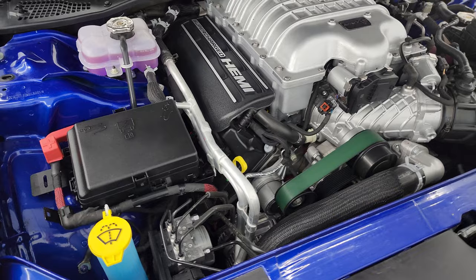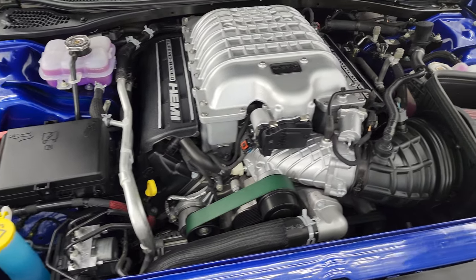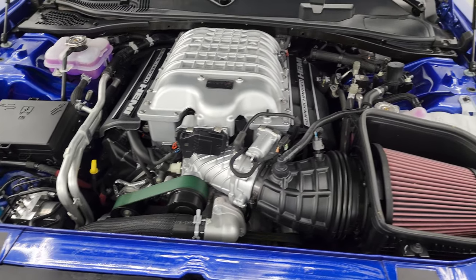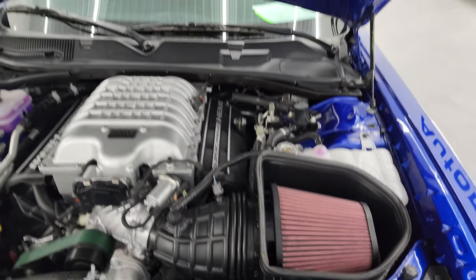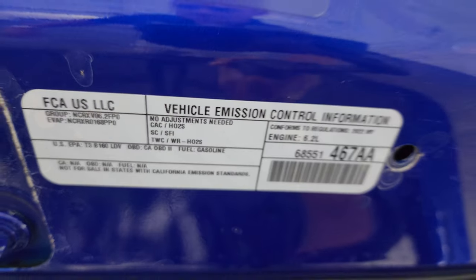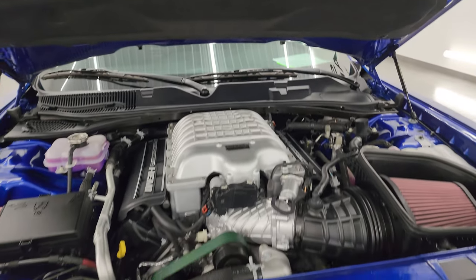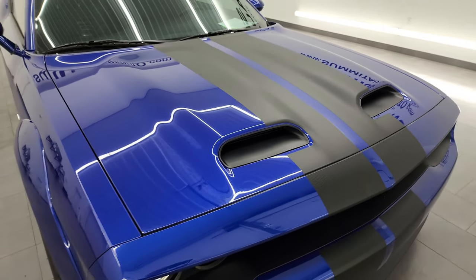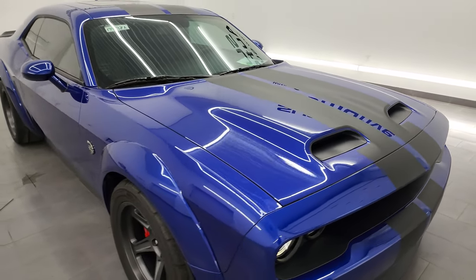Once again, this car has been fully safetied and inspected by our service shop, has a fresh oil and filter change, all the fluids have been checked and topped off, and this car is 100% ready to go. There's the emissions sticker and I would highly recommend this car from a quality and condition standpoint.